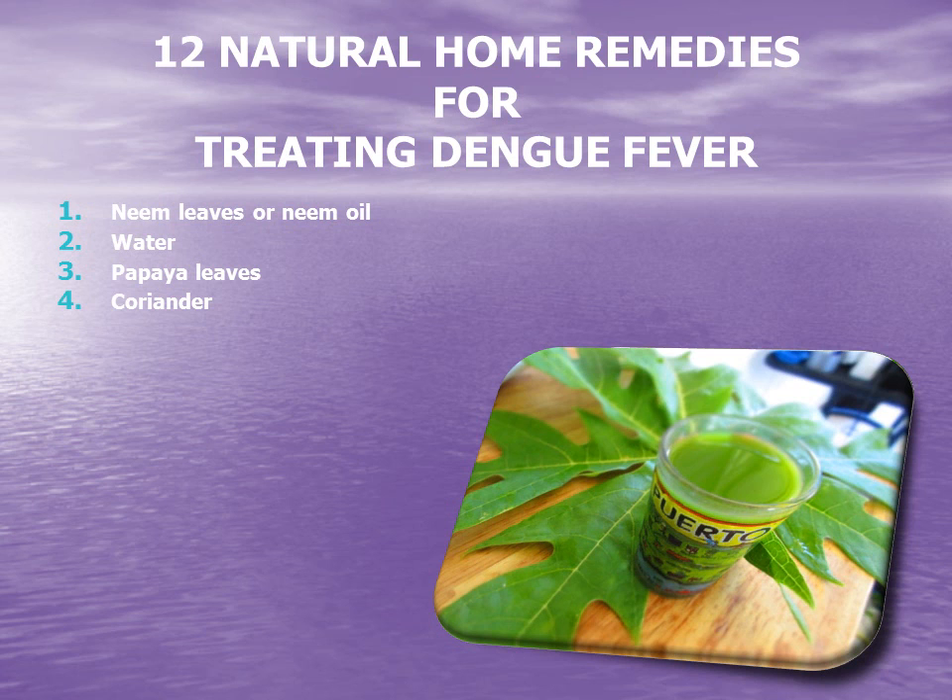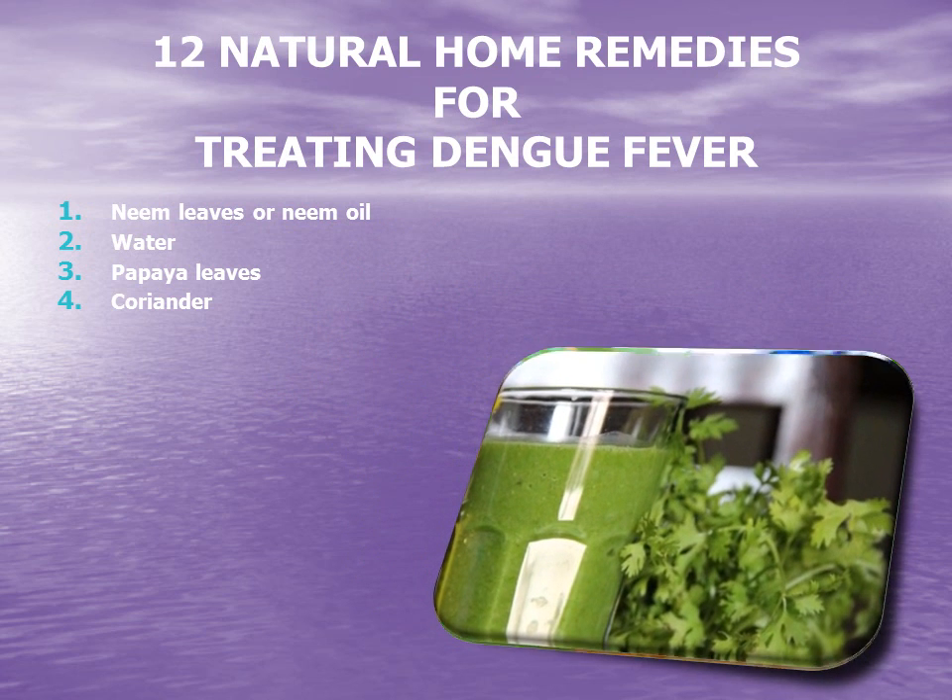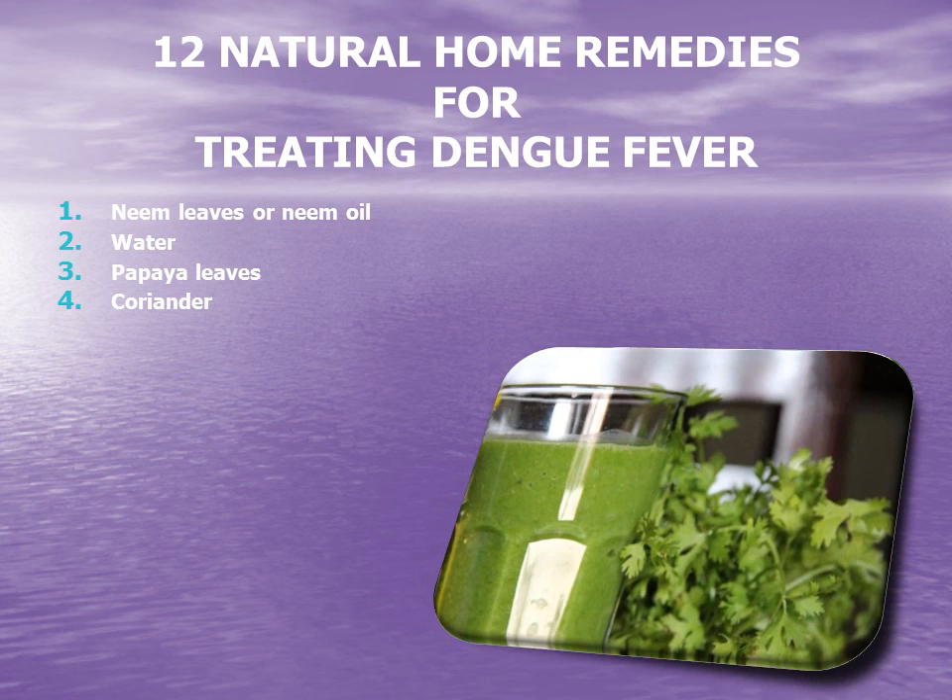4. Coriander. The juice of fresh coriander leaves is also a cure for dengue fever. Coriander is high in vitamin C and can be taken in the form of a tonic by juicing it to reduce the fever.